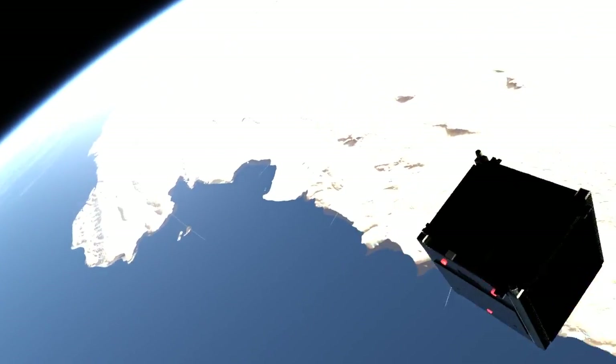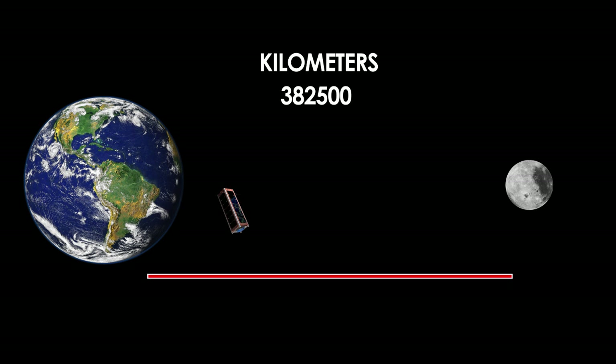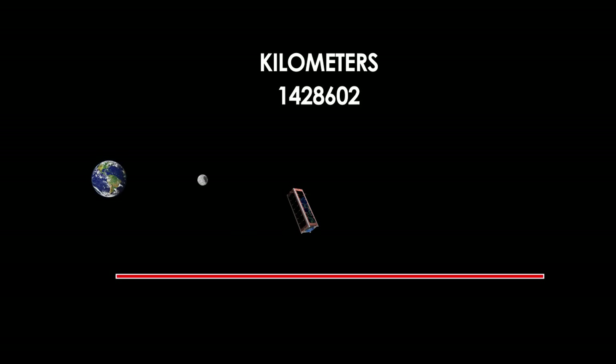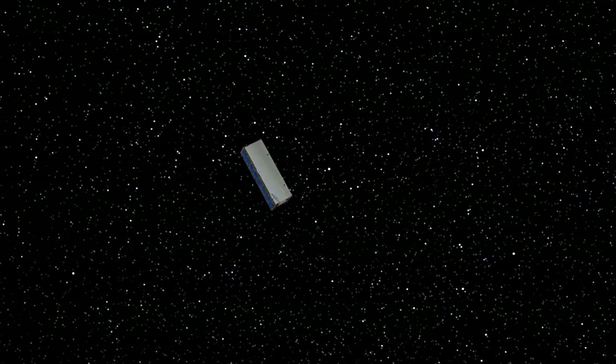We push CubeSat technology even further by offering cash prizes to competitors who can communicate with their CubeSat from the farthest distance — at least 4 million kilometers. That's more than 10 times further than the Moon. There's also a prize for the CubeSat that's able to survive the longest in deep space.